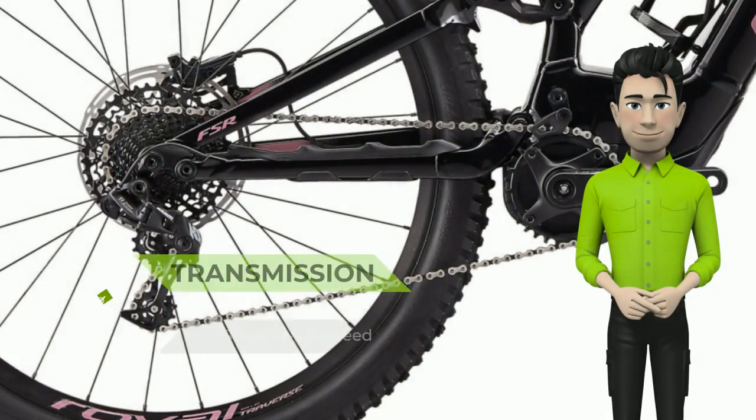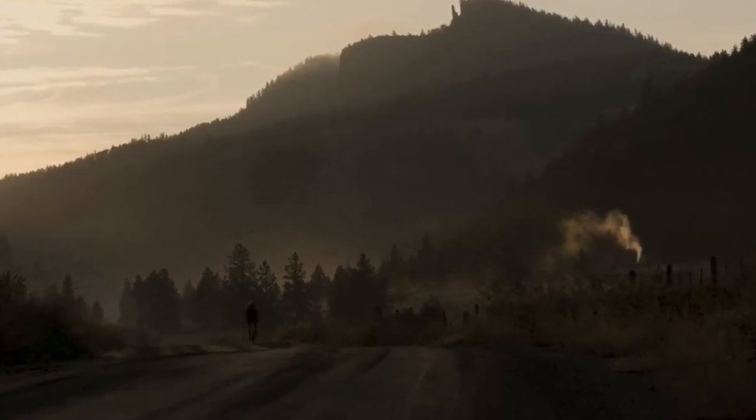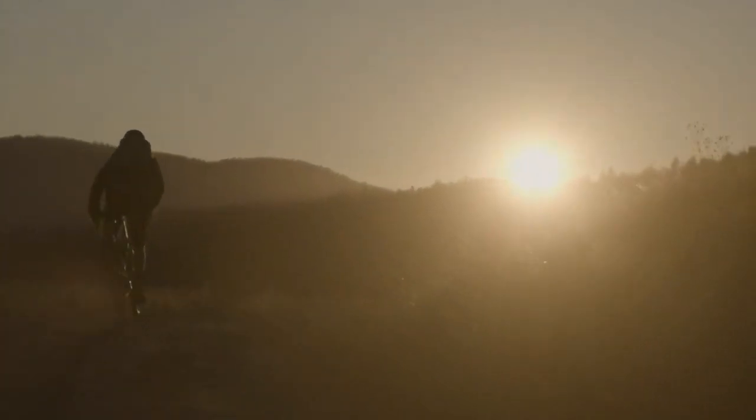Rowdy descents. Steep climbs? Hell yes! The Turbo Levo is a fully-fledged progressive trail bike. We've lengthened the reach, kept the chainstays nice and short, and maintained a low center of gravity. We slackened the head angle for more confident descents and steepened the seat angle to improve climbing efficiency. It's dialed.